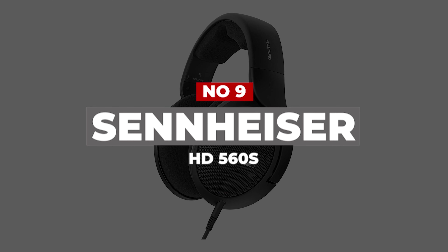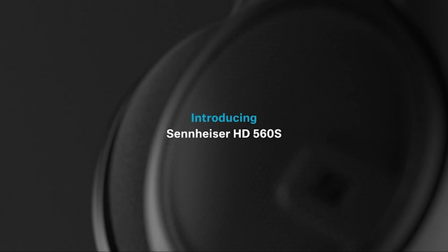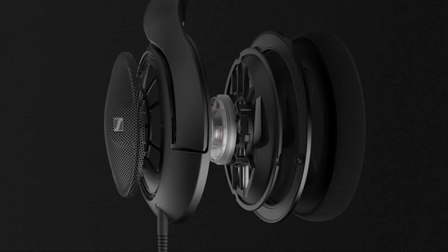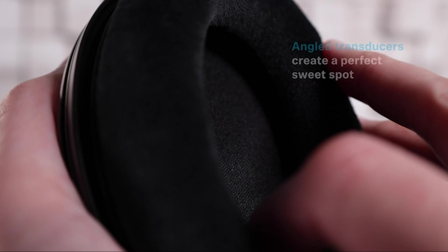Number 9: Sennheiser HD 560S. This headset has a wide soundstage that will help you feel immersed in a given game. Its sound is slightly more neutral on the whole, so you won't feel like you're missing any part of a mix, and it retrieves a lot of detail on the treble and mid-range frequencies.